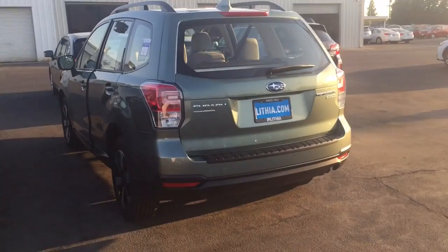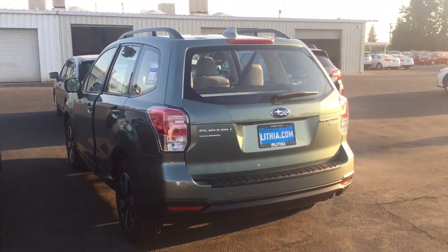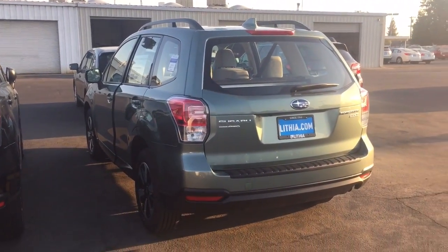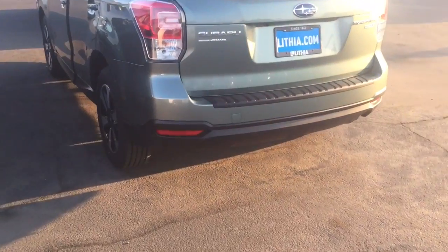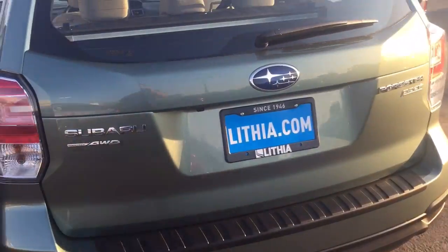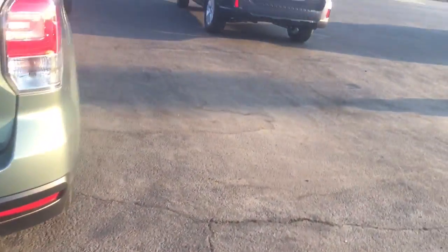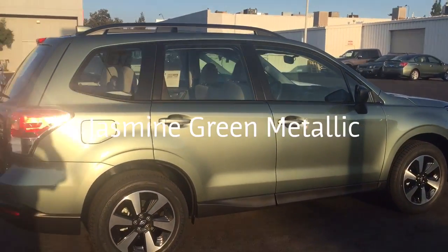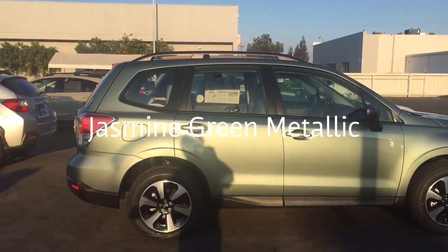We do have other options — a silver with a gray interior, and then I have this one here with a black interior. All of them are the same price, so they would all be the same in terms of the money, the dollars, the payments. This is a base model 2.5i 2017 Subaru Forester. Just to give you a look at it with the sun behind me here.